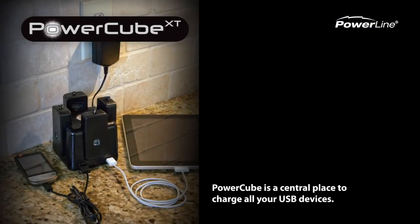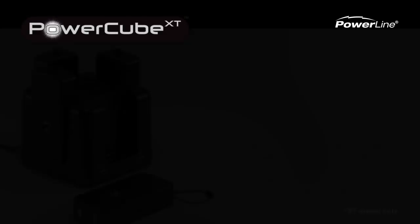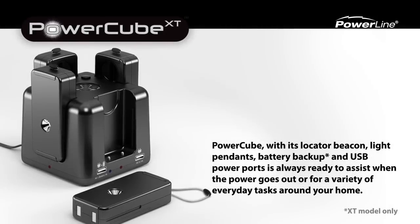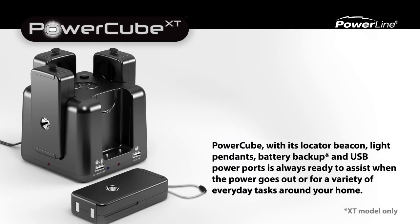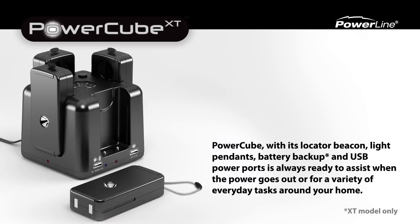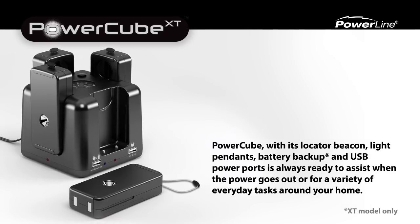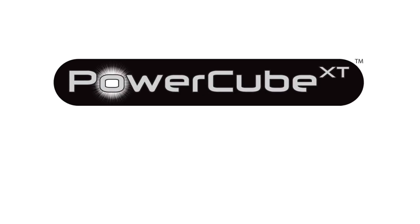PowerQ is a central place to charge all your USB devices. PowerQ, with its locator beacon, light pendants, battery backup, and USB power ports, is always ready to assist when the power goes out or for a variety of everyday tasks around your home. PowerQ: illuminate, power, charge.